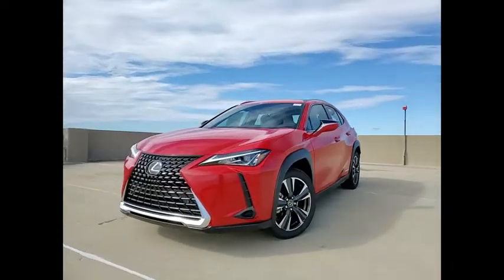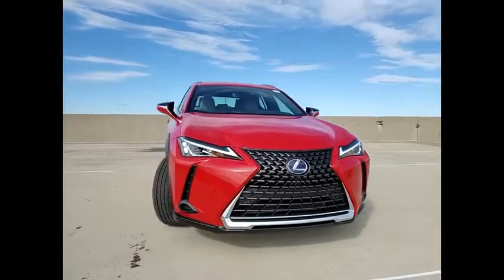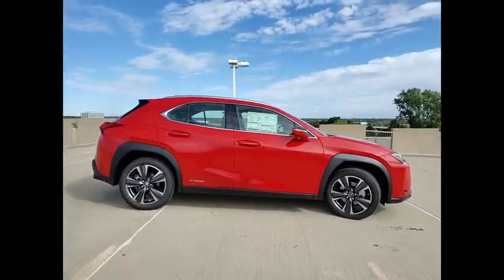Make a great choice today with the 2021 UX. The Lexus UX Compact SUV is large enough to provide you functionality, but small enough to allow you to zip around town.